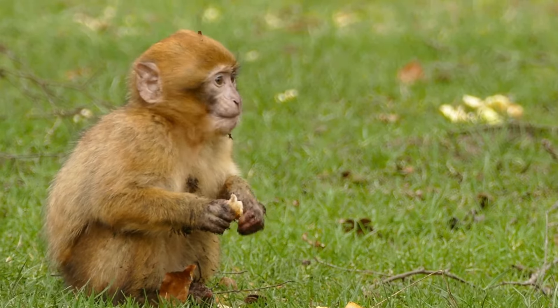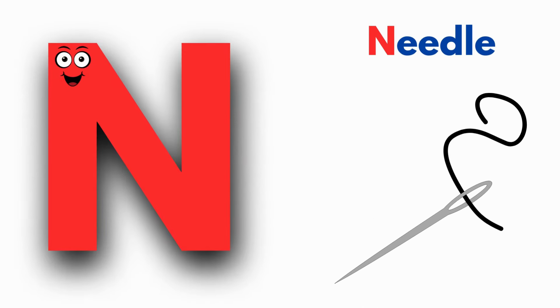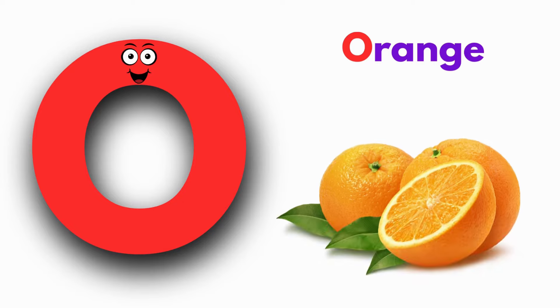M is for Monkey. Monkey, Monkey. M, Monkey. N is for Needle. Needle, Needle. N, Needle.